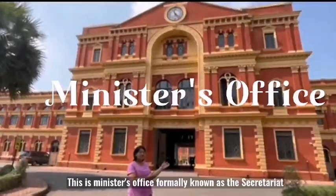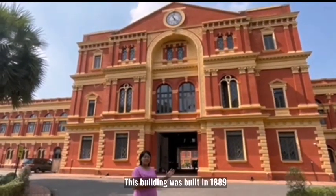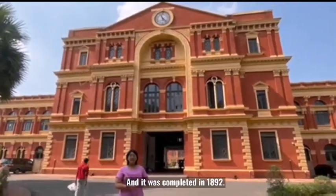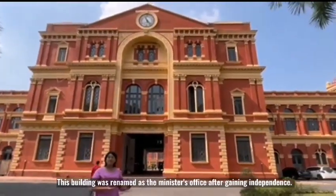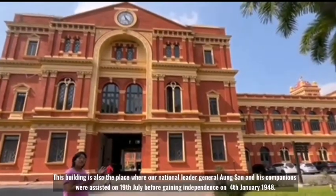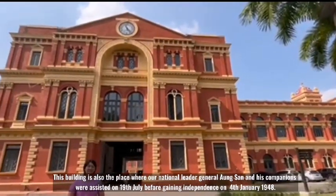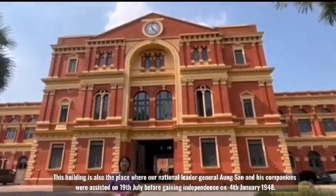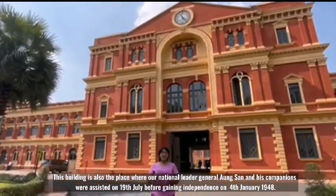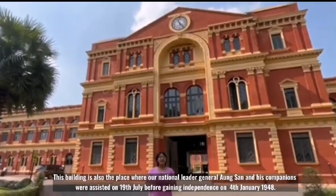This is the minister's office, formerly known as the Secretariat. This building was built in 1889. It was renamed as the minister's office after gaining independence. This building is also the place where our national leader, General Aung San and his companions, were assassinated at 10:37 a.m. on 19 July 1947, before Myanmar gained independence on 4th January 1948.